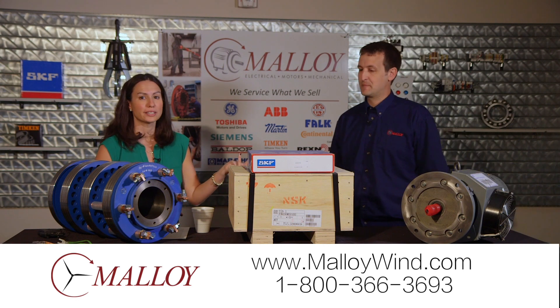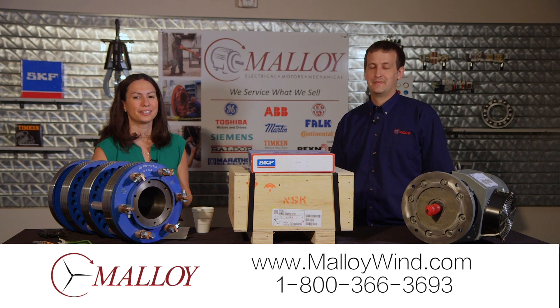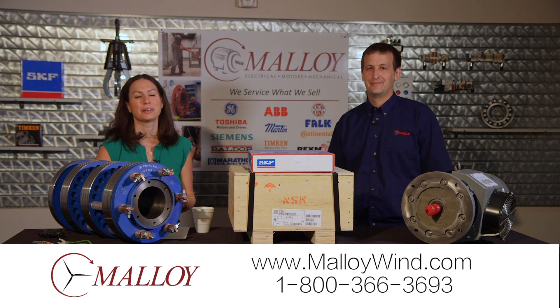Thanks again. If you'd like to learn more about what Malloy has to offer the wind industry, give them a call or take a look at their website. Thanks, and thanks for spending a minute with Malloy.